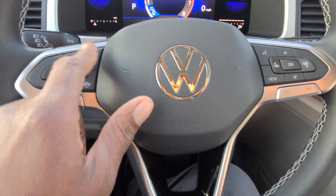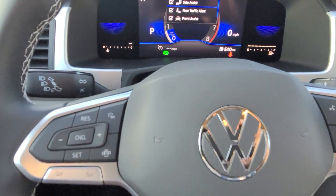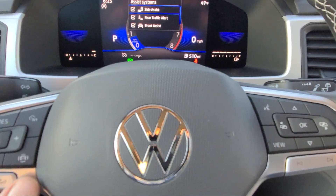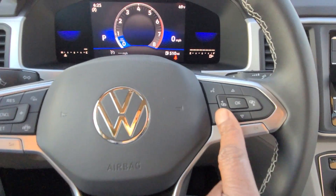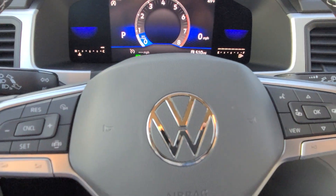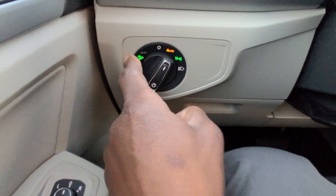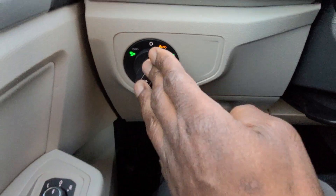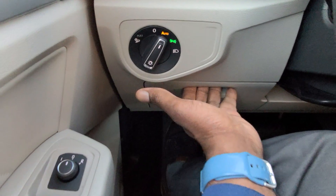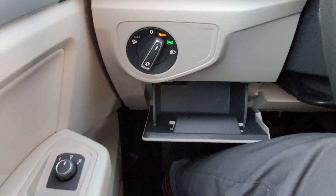Your cruise control operation is right here. Safety systems include side assist, rear traffic alert, and front assist — all standard on the car. You can turn those off with this button here. Automatic headlights are right here. Pull out on this to turn on the poor weather lights, which replace fogs. Make sure to push it back to auto so the headlights go on and off automatically. There's a coin box right there for storage.